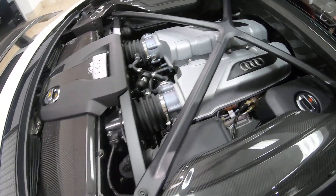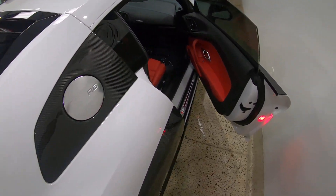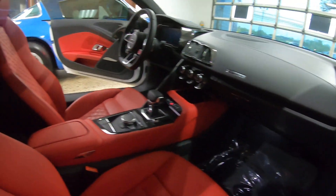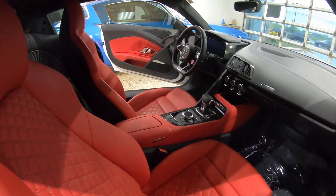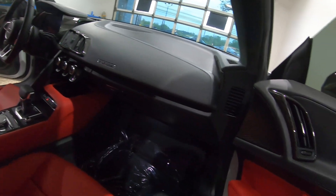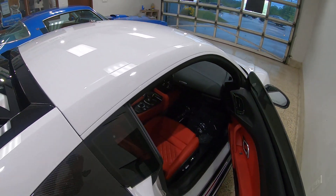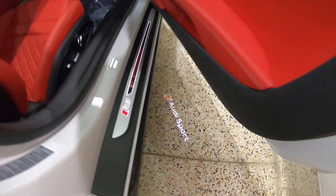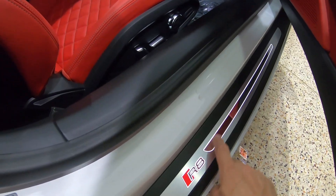This car is absolutely stunning. You can hear the rain hitting the ceiling. Power seats. There's carbon fiber behind the seats. Definitely no back seats in this car — just a little area back there, maybe for a small overnight bag if you're heading out for the weekend. I just noticed on the floor it says 'Audi Sport' — that's kind of cool. And right here on the door sill it's lit up.